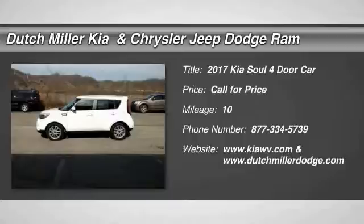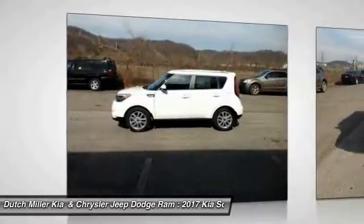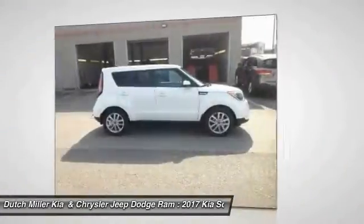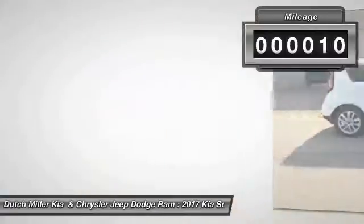Stop by and take a look at the 2017 Soul. The Soul is quick and ready with its innovative catchy style, a sharp, roomy and well-fitted cabin, and a comprehensive list of safety and fun features.